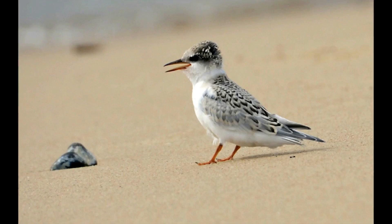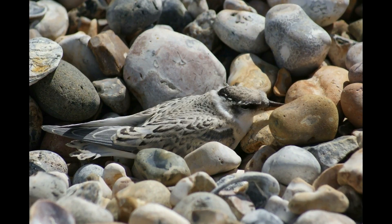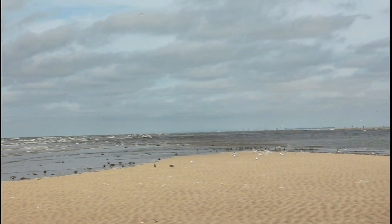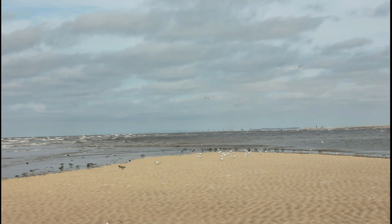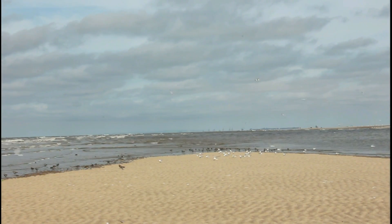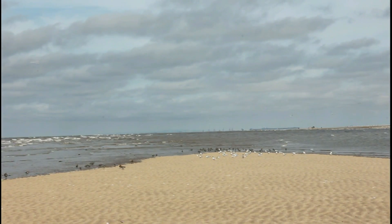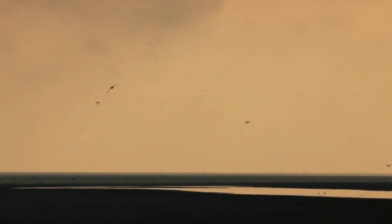Soon, these tiny terns will be ready to fly for the first time, but will stick around with the adults in a roost on the beach. They're readying themselves to begin the long journey back to Africa.